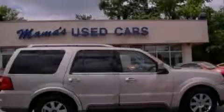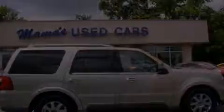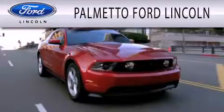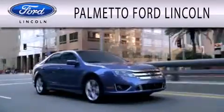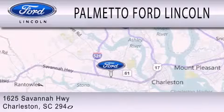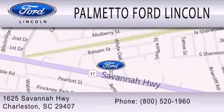Stop by today and test drive this vehicle for yourself. Palmetto Ford Lincoln is dedicated to doing everything possible to ensure that the experience you have selecting your next vehicle is as pleasant as possible. We are located at 1625 Savannah Highway in Charleston.